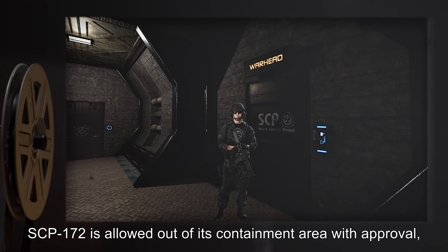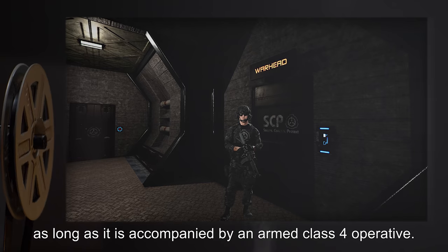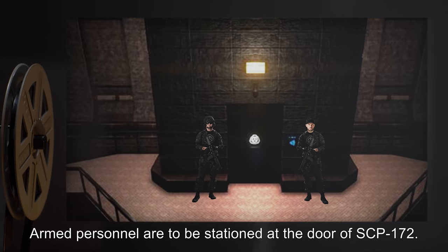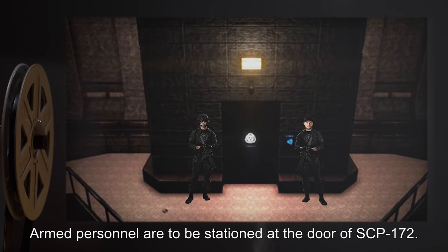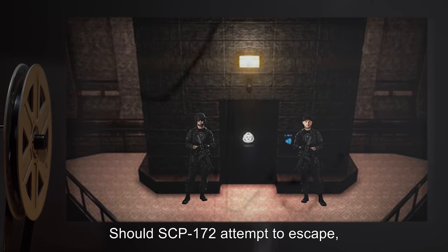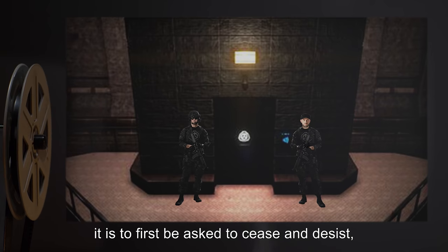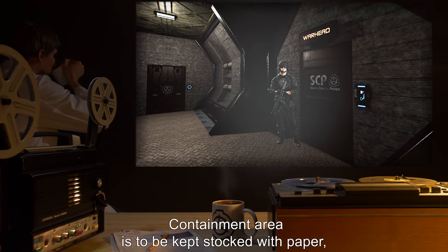SCP-172 is to be allowed out of its containment area with approval, as long as it is accompanied by an armed class 4 operative. Armed personnel are to be stationed at the door of SCP-172. Should SCP-172 attempt to escape, it is to first be asked to cease and desist, and then led back to its containment area.